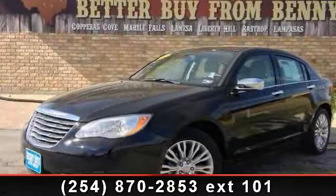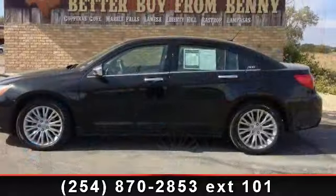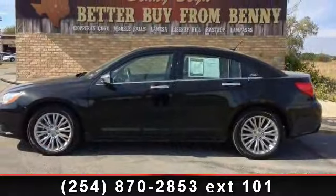Arrive in style with this 2011 Chrysler 200 Series Limited. If you are looking for a first-rate auto, this one could be yours today.